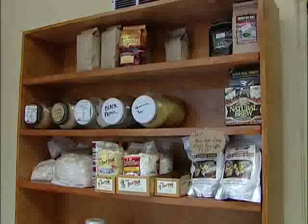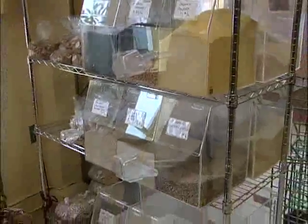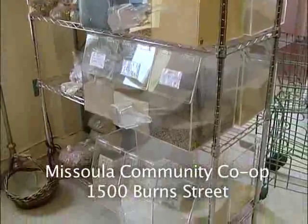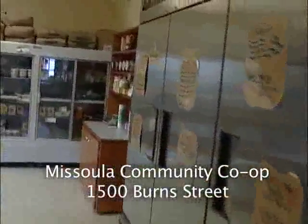Some of our local providers are Lifeline Farm, which provides cheese; the other Lifeline Farm, which provides produce; Good Eggs from Moise; Common Ground Farm up in Arlene; Clark Fork Organics here in Missoula; and the Western Montana Growers Co-op, which is a cooperative of 18 farmers. Over the course of the summertime we'll be expanding our selection of produce, which will be a keystone event in our development because we'll be able to provide a full selection of groceries to our members.